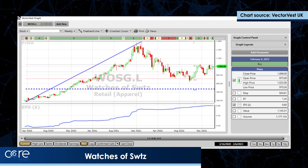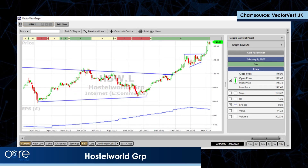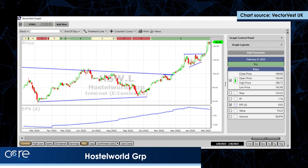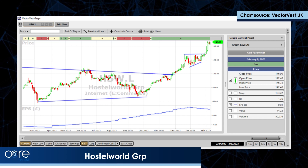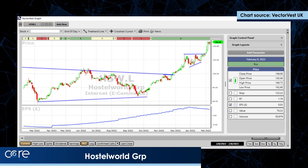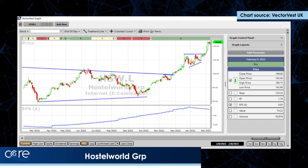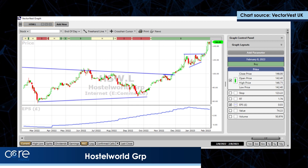Hostelworld — I spoke about it last week. It broke very nicely out of an ascending triangle and it's coiling at the moment, going into inside days, and it looks as if there are more legs in that stock. I bought into it last week.